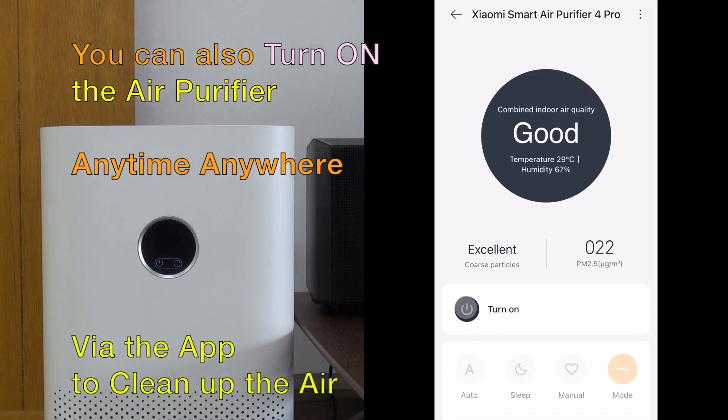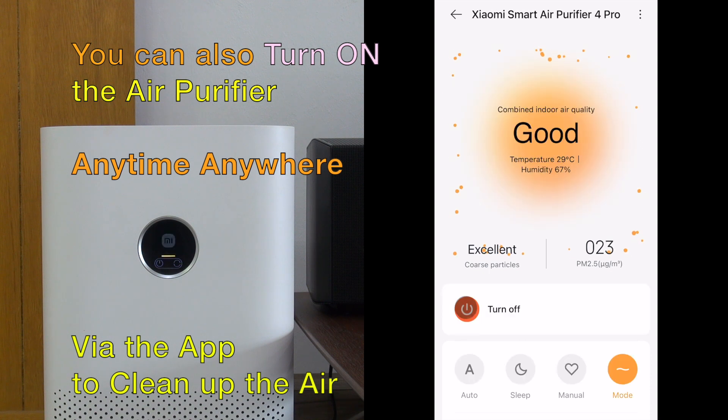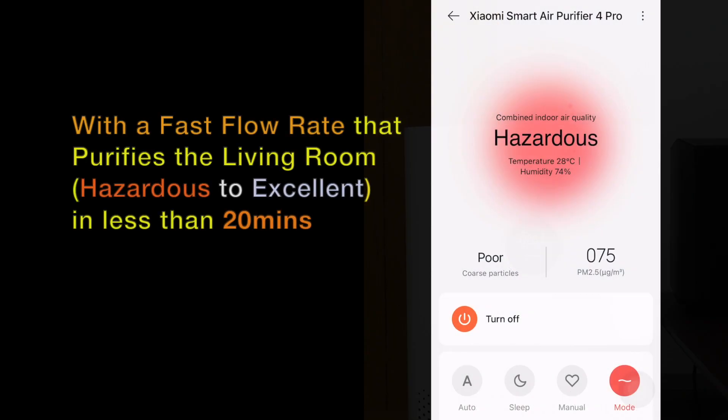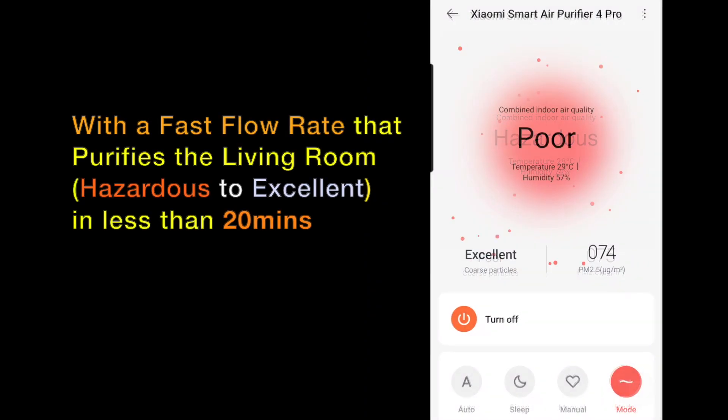You can also turn it on anytime and anywhere using the app, with a fast flow rate to clean the air from hazardous to excellent in 20 minutes.